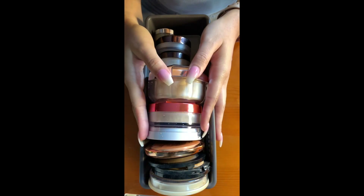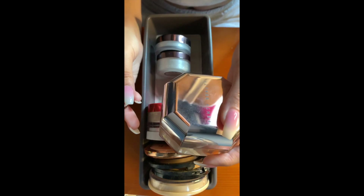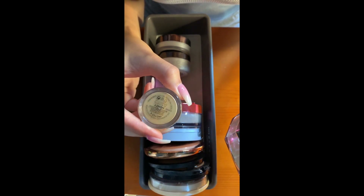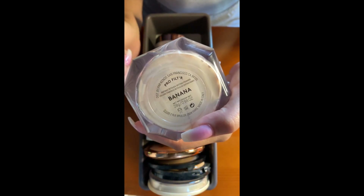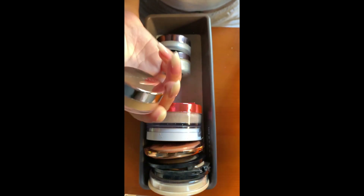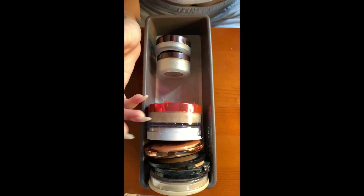Here are all of my setting powders and finishing powders. To start, we have two Fenty Beauty powders. This is a mini Honey. I bought this to set my face in the summertime because the Banana shade sometimes lightens me. I bought it in a mini because I knew I wouldn't use a full size — there's a lot of powder and I still have so much left in here.